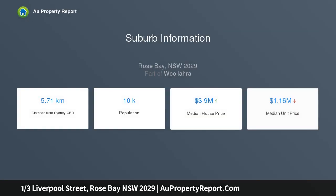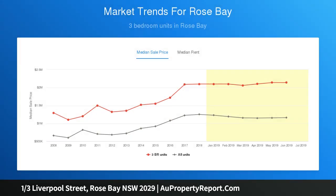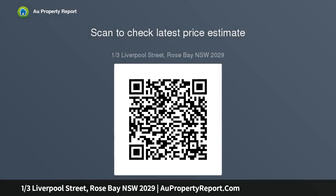It reveals a spacious layout featuring an inviting lounge plus a gourmet Caesarstone kitchen with a breakfast bar and stainless steel appliances. The well-scaled bedroom is appointed with a built-in wardrobe, while there is a stylish fully tiled bathroom and a separate laundry.